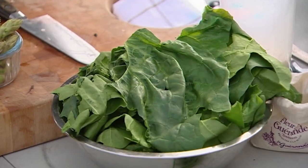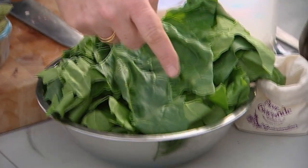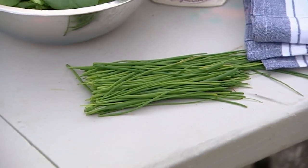We're going to shred our spinach — that's going to go in at the end — and then we're going to use chives instead of onions, because we've got no onions in this dish. Our onion-ness is going to come from the chives.